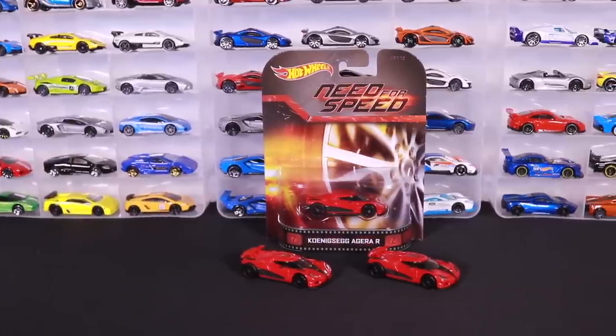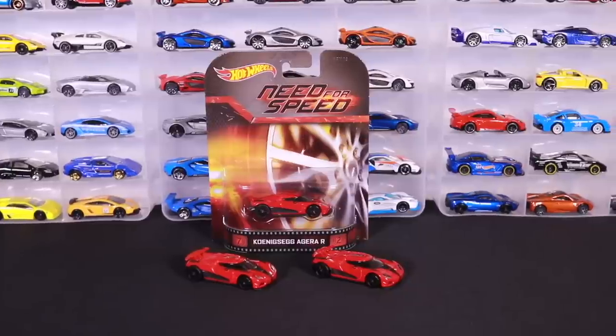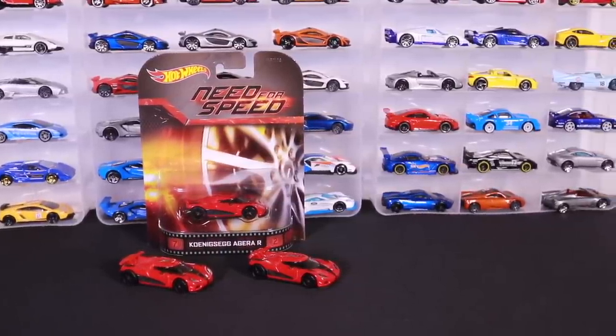What's up, Peak Timers? This is the Hot Wheels Koenigsegg Agera R. I've got two loose variations of these, even though they look the same. Watch this video and I'll tell you why.